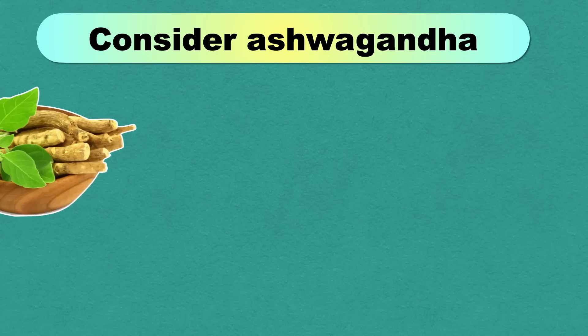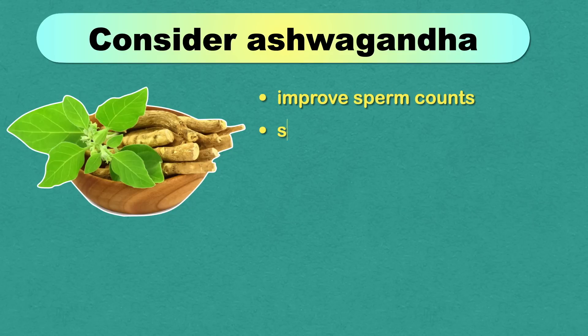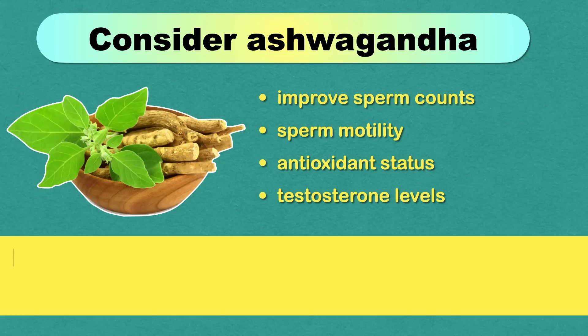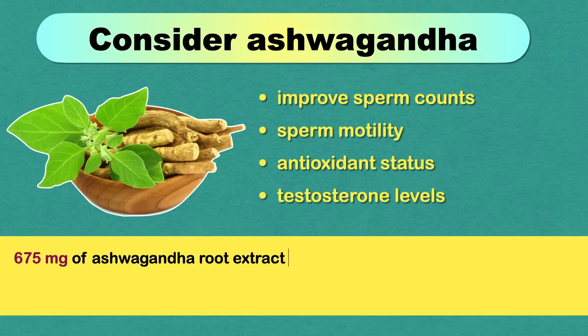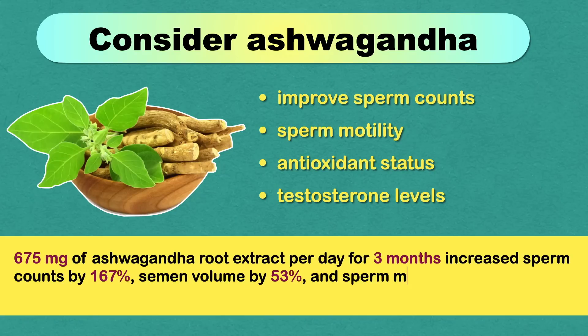You can also consider ashwagandha, a medicinal herb that has been used in India since ancient times. Studies suggest it may improve sperm count, sperm motility, antioxidant status, and testosterone levels. One study in men with low sperm counts showed that taking 675 mg of ashwagandha root extract per day for 3 months increased sperm counts by 167%, semen volume by 53%, and sperm motility by 57%.